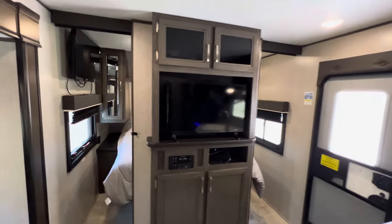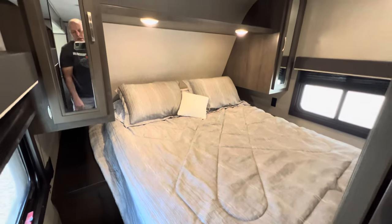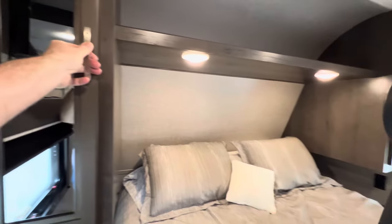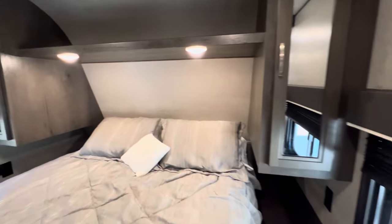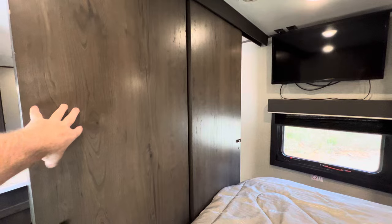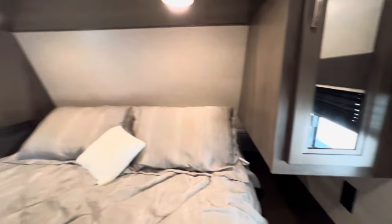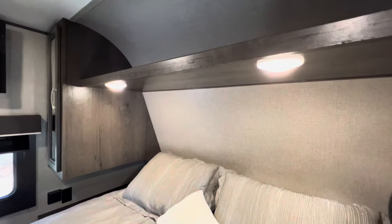Double door entry into the master bedroom. That is a fairly plush queen mattress for this class — a lot of times the mattresses are not the best. I did check for water damage and did not find any issues at all — checked all four corners, looking for any wrinkling in the wallpaper. There's your other TV, looks about the same size. You do have the solid wood pocket doors — not just curtains. Some manufacturers in this class will just give you a curtain, so that's nice. You have 110 outlets on each side of the bed. The bed lifts up for access to storage underneath and to the outside garage storage. LED lights all throughout with nice reader lights.